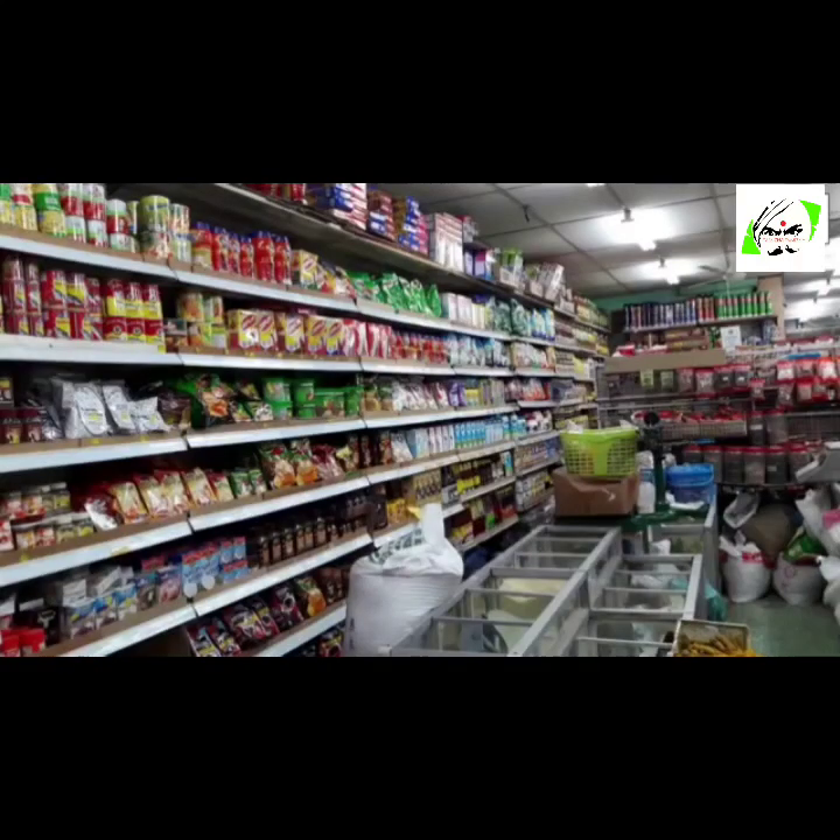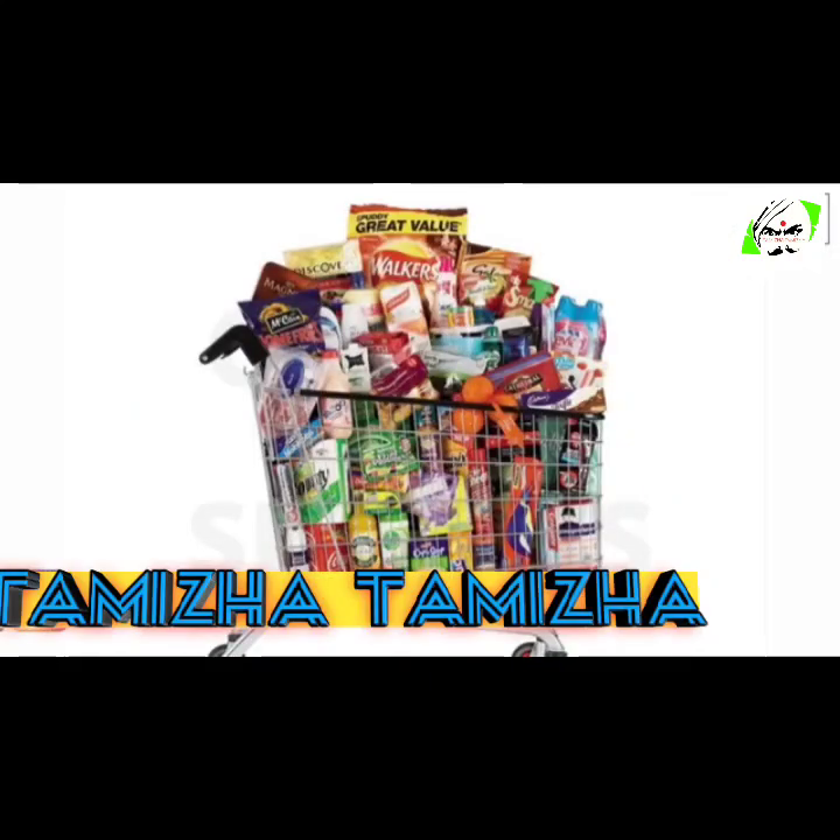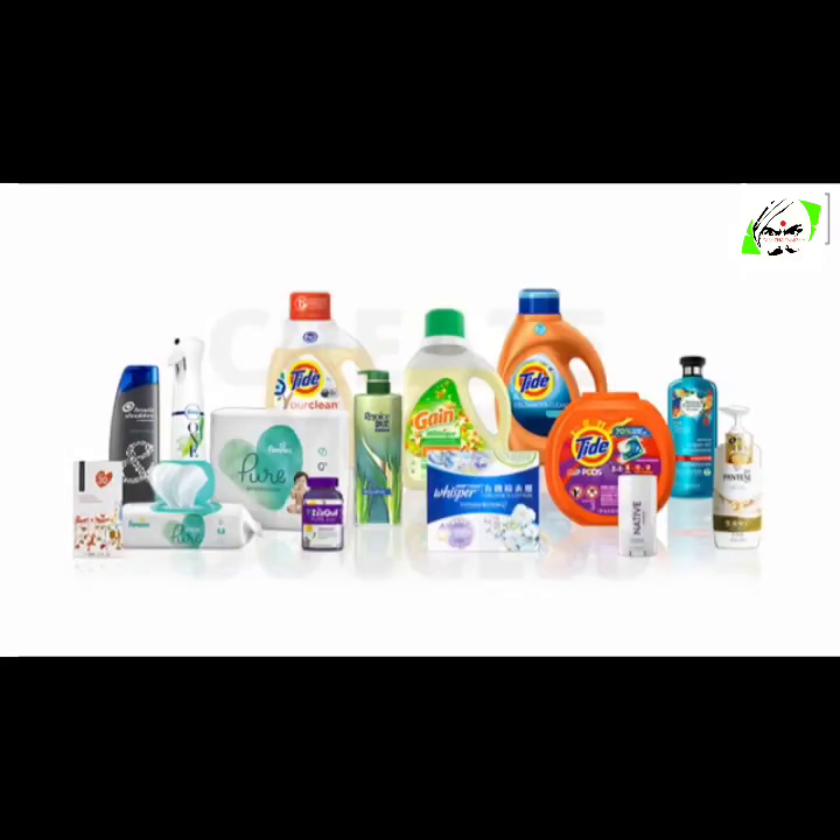Every month we buy daily use products such as shampoo, toothpaste, hair oil, tea, coffee, cooking oil, cosmetics, body lotion, sunscreen, deodorants, etc. These are some of the products which we need every month.